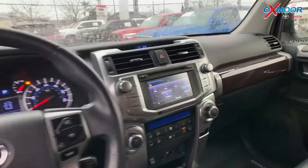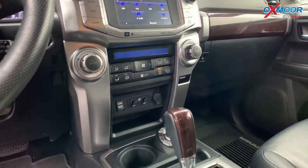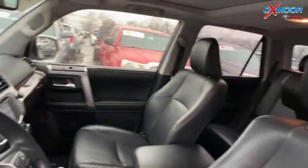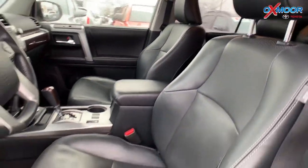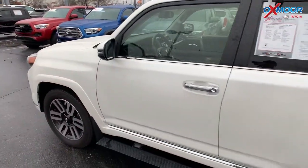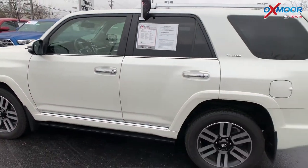There are power running boards and third-row seats, Bluetooth, and a backup camera. This one also had a clean Carfax and one previous owner. The interior color is black. Mileage is 22,437 and the price is $35,000.